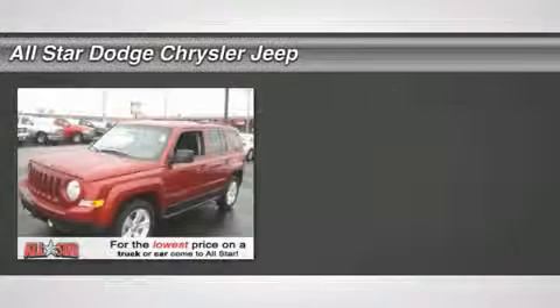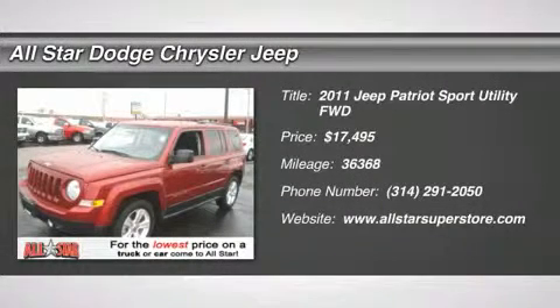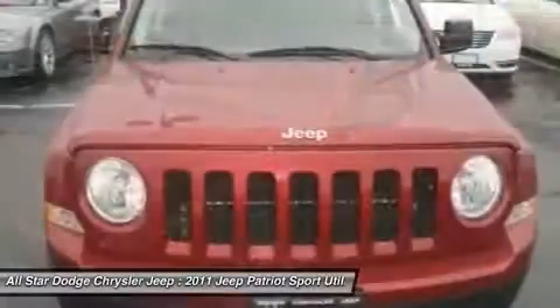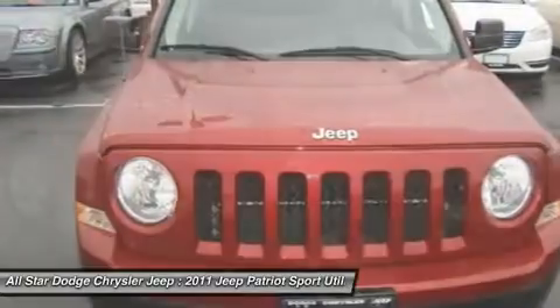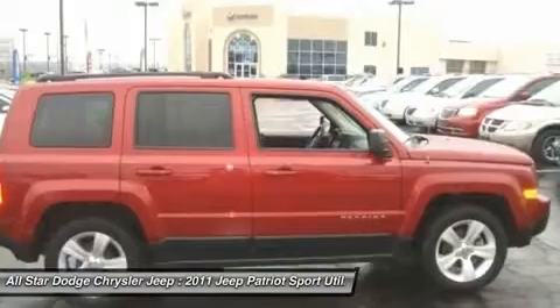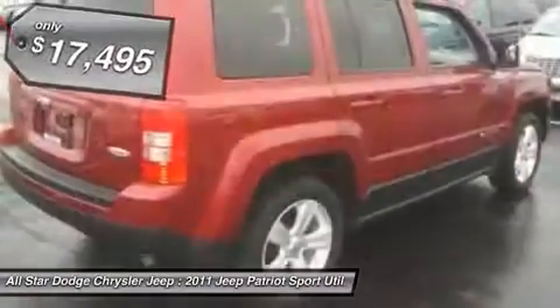The 2011 Jeep Patriot is unmistakably a Jeep. It looks like a cross between a Jeep Liberty and a Jeep Compass, or maybe a three-quarter scale version of the big Jeep Commander. The Patriot has plenty of room inside for any size family and is priced below $20,000.